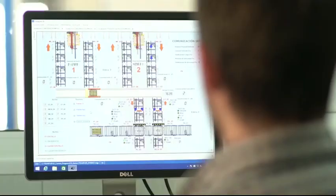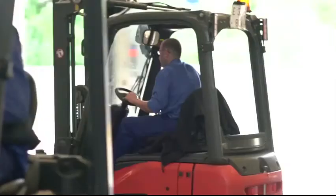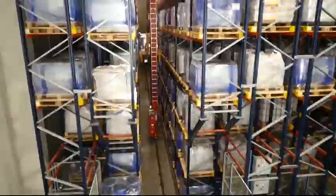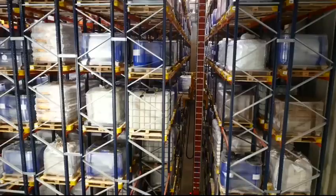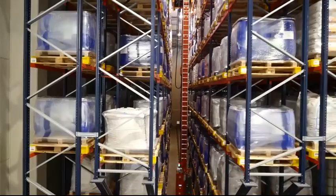The automated warehouse includes the Galileo control system and the Mecalux EZ WMS warehouse management software, and both have brought countless advantages to Trumpler: comprehensive stock control, response speed, versatility when making requests and having stock, correct storage, and more space available. The Mecalux EZ system allows us to have complete and comprehensive control of each product at all times.